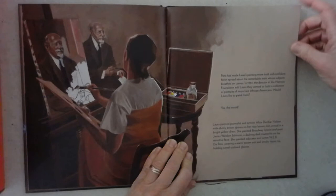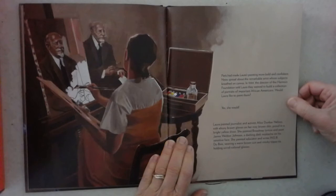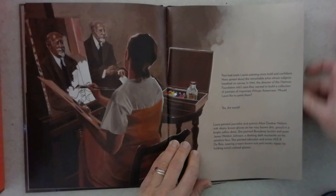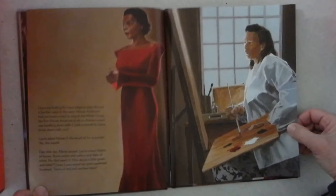Paris had made Laura's paintings more bold and confident. News spread about the remarkable artist whose subjects breathed on canvas. In 1944, the director of the Harmon Foundation told Laura they wanted to build a collection of portraits of important African-Americans. Would Laura like to paint them? Yes, she would. Laura painted journalist and activist Alice Dunbar Nelson with ebony brown gloves on her rosy brown skin and a proud, bright yellow dress. She painted Broadway lyricist and poet James Weldon Johnson — a dashing dark mustache on his sensitive face. She painted educator and writer W.E.B. Du Bois wearing a warm brown suit and smoky topaz tie, holding sorrel-colored glasses.